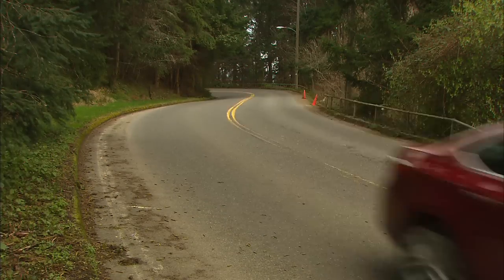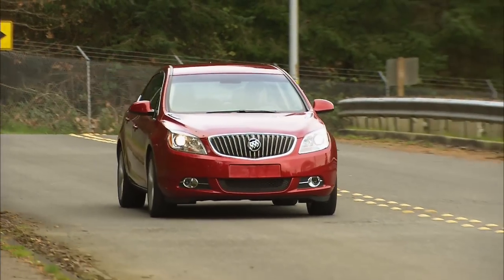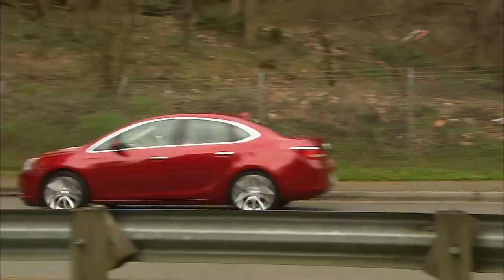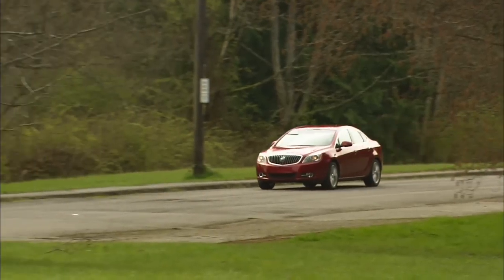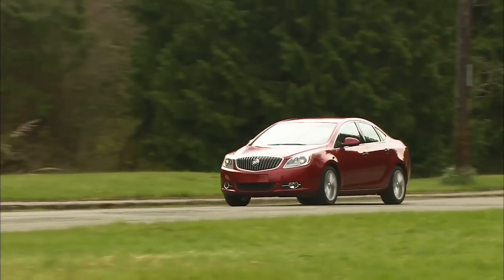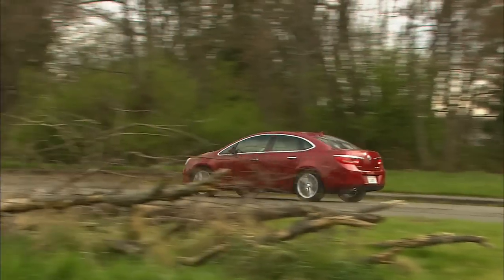Car guys know Verano is based on the same architecture as the Chevy Cruze, but really they are two different cars. The Buick's engine is more powerful, the body and interior are completely different, and it's even quieter than the Cruze, which is pretty hushed. In short, the days of GM badge engineering are history — talking to you, Cadillac Cimarron.